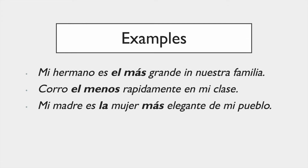For example: 'Mi hermano es el más grande en nuestra familia' — my brother is the tallest in our family. He is the tallest of all everyone in the family. 'Corro el menos rápidamente en mi clase' — I'm the one who runs the least fast, the least rapidly, in my class. It's a bit odd in Spanish and also in English, but it works.